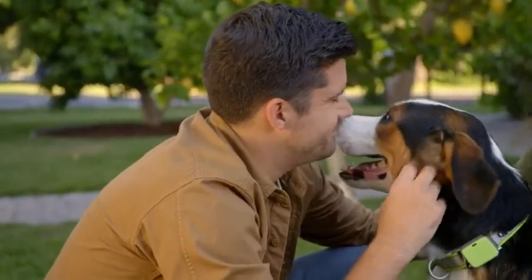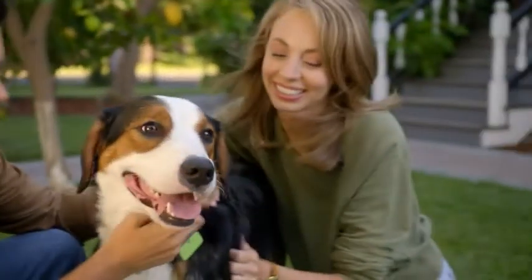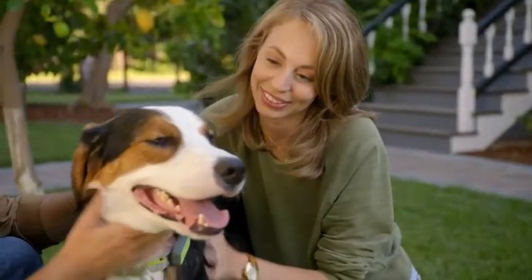With Whistle Go, you'll always have the knowledge about how your pup is doing at your fingertips, and the peace of mind that they're living their best life.